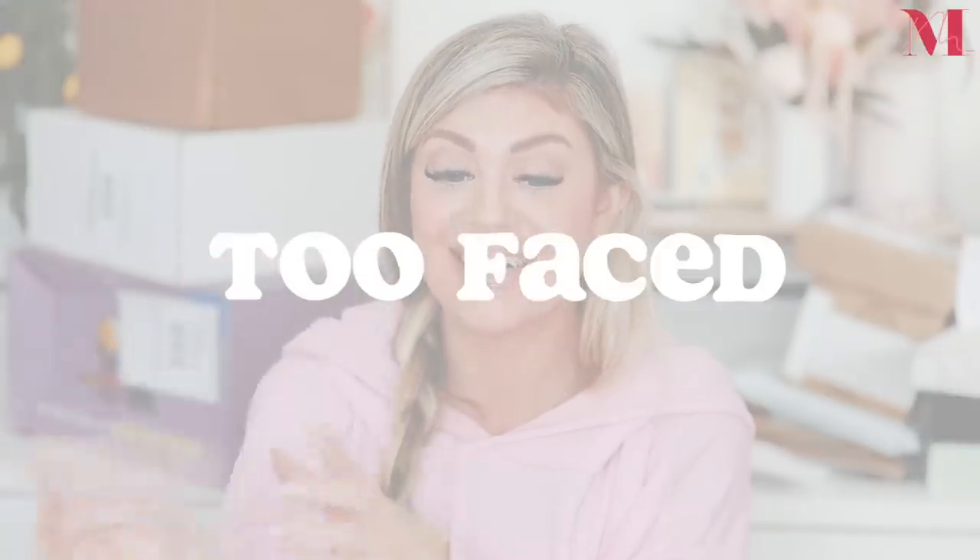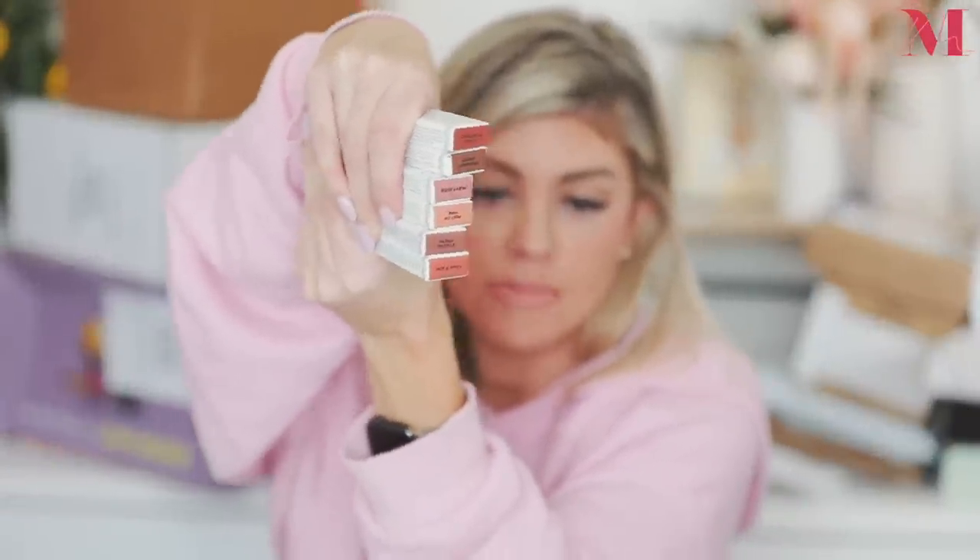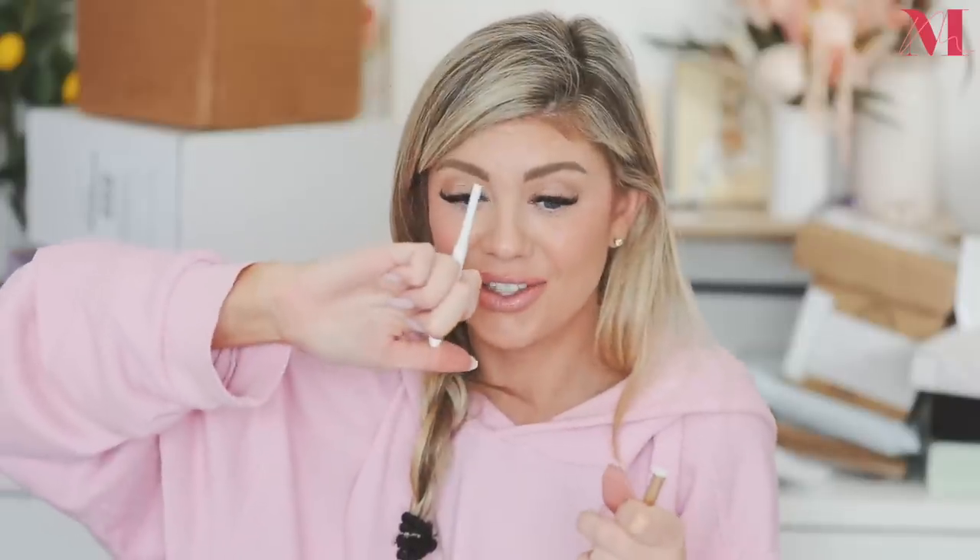Next up is a package from Too Faced and I'm so stoked. These are their new Lip Injection Extreme Lip Shapers — basically they took the famous Too Faced tingle and plumping lip injection volumizing technology and turned it into a lip liner. No smudging, no feathering, no bleeding! All the shades are nudes. I'm already going right to Puffy Nude — look at that color, this is going to be my go-to. The packaging has a click mechanism. So pretty, I love it.